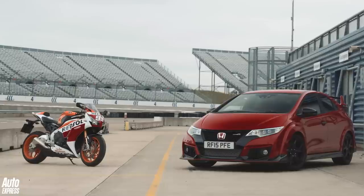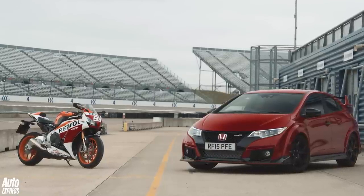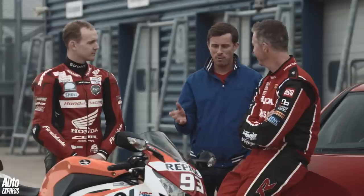But as with all two wheels versus four races, the weather can have a massive impact on the outcome. It's not raining today, so the bike must have an advantage over you. Well, the Type R is now officially the fastest superhatch in the world today.